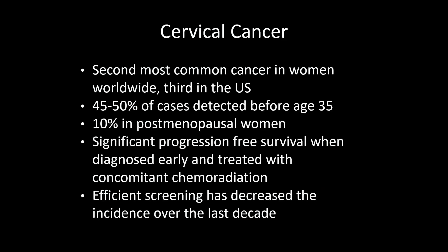We're going to start with cervical cancer. Although the incidence of cervical cancer has decreased over the last few decades, predominantly because of efficient screening procedures like the PAP test, it is now estimated to be the second most commonly diagnosed cancer in women worldwide, and the third most commonly diagnosed gynecological cancer in the United States, with 12,000 new cases and 4,000 deaths every year in the most recent years.